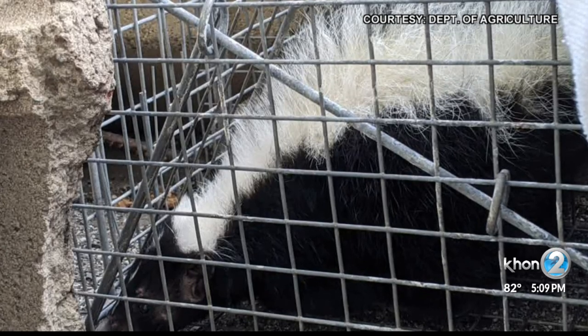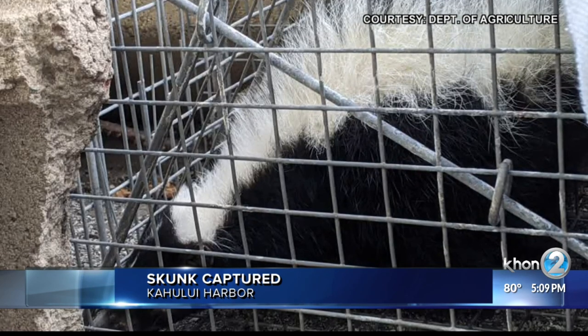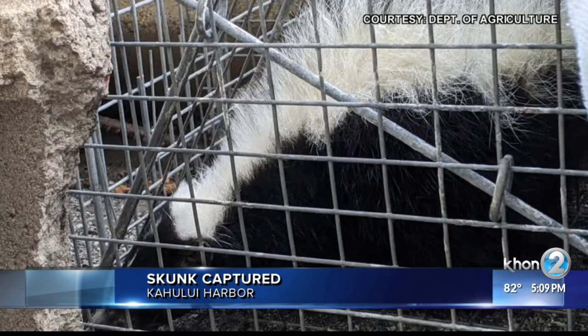The skunk is 15 inches long, head to tail. It is being tested for rabies. State inspectors are trying to figure out how and when the skunk arrived here.